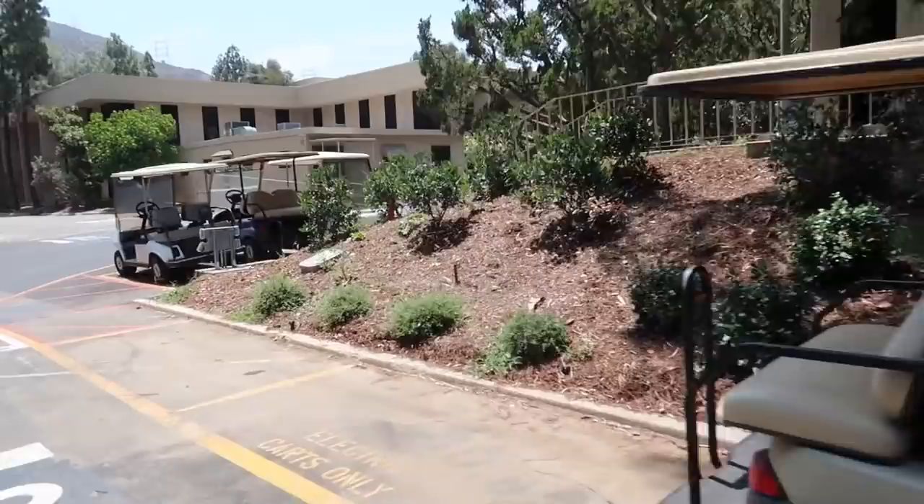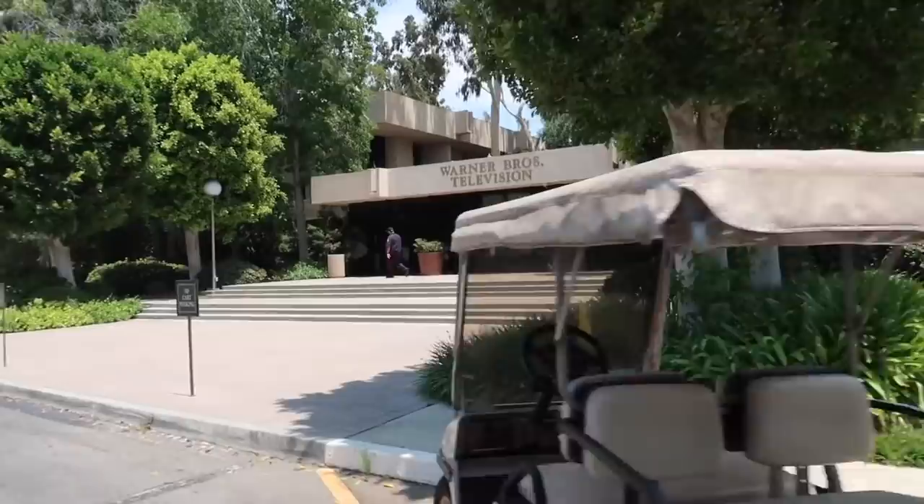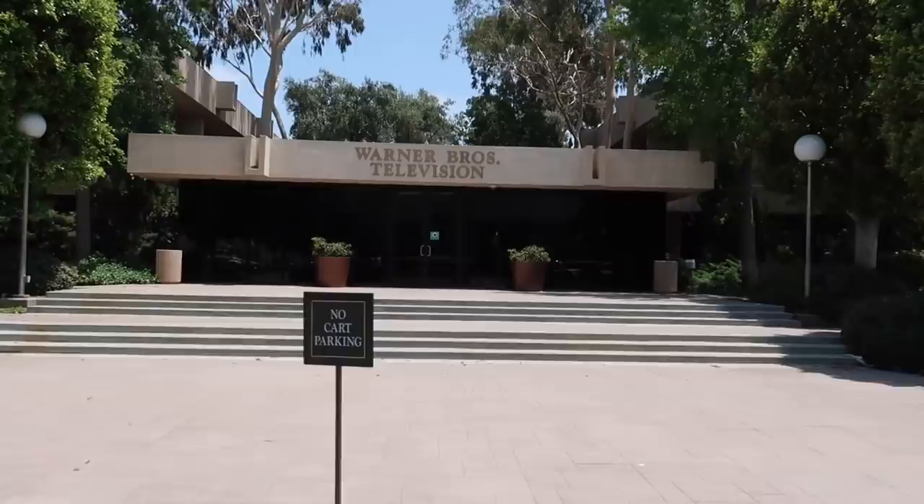There are office buildings for production and television. Believe it or not, everything on this lot is usable for production. We'll take every corner of the lot to film, including the television building, which was seen in a show called the Sarah Connor Chronicles — the Terminator show. It played as a high school very easily.